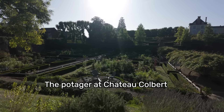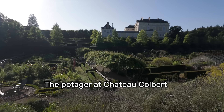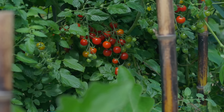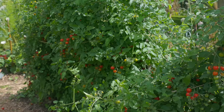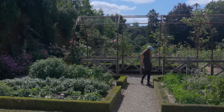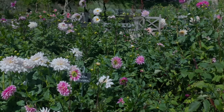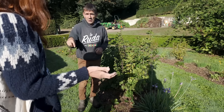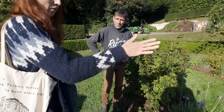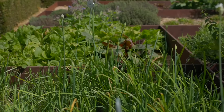The potager at Chateau Colbert was the last garden we visited, and this one was different from all the others because Chateau Colbert is a luxury hotel with a restaurant, and then this potager garden. We were able to get a tour from the head gardener and an apprentice. He kept talking about how a lot of the things they grow in the garden are for the hotel customers and the restaurant. The hotel and restaurant visitors have free access to the garden, and they make sure it looks nice all year round.